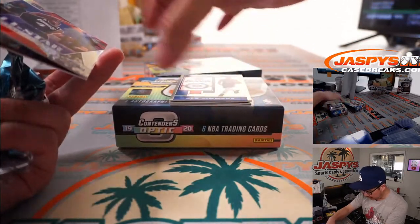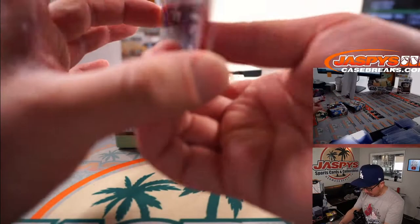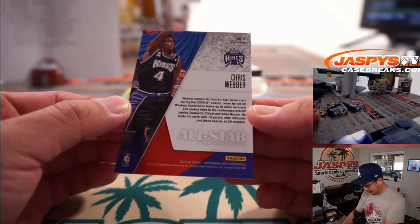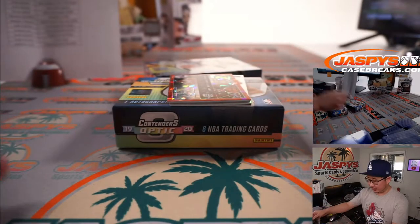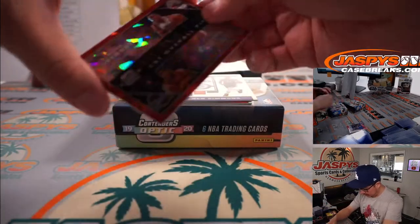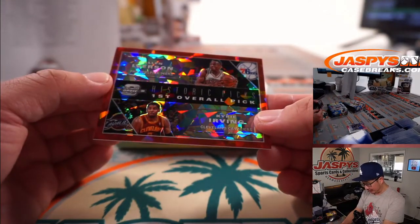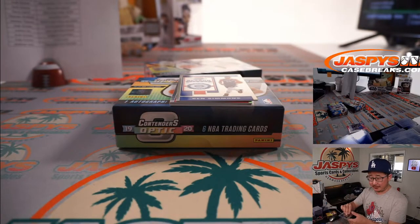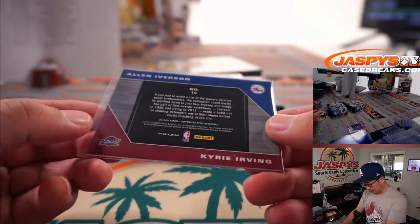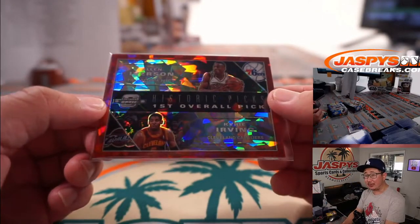There should be two cards on the bottom right there. We've got All-Star Aspirations Chris Webber for the Kings — that'll be for the X-Line. We've got a randomizer here: Historic Picks, first overall — Allen Iverson, Kyrie Irving. So that'll be a randomizer between the Sixers, that's Terry, and the Cavs, that's Andrew. Not numbered, but you see that cracked ice pattern back there which looks really sharp.